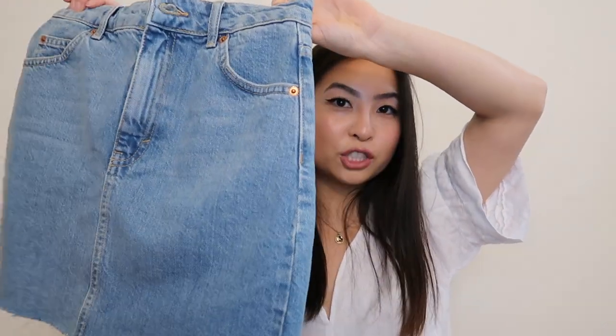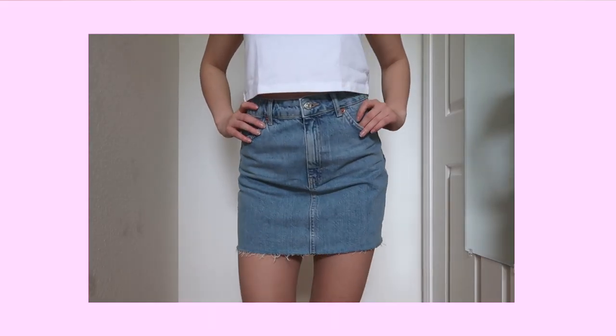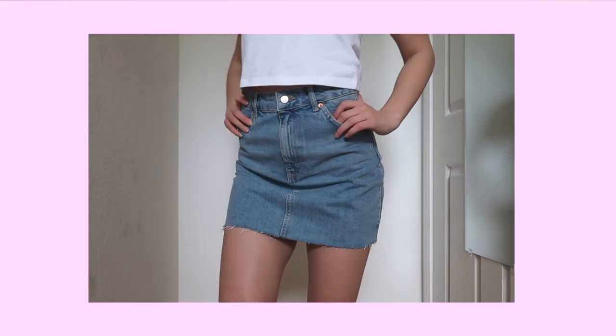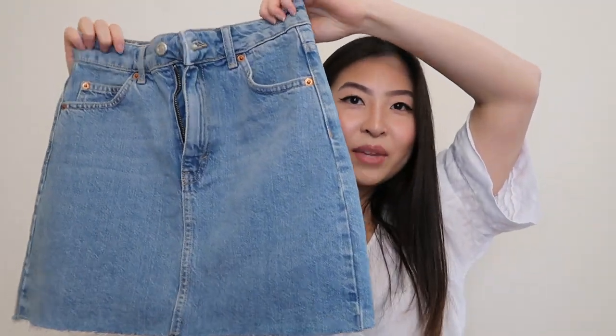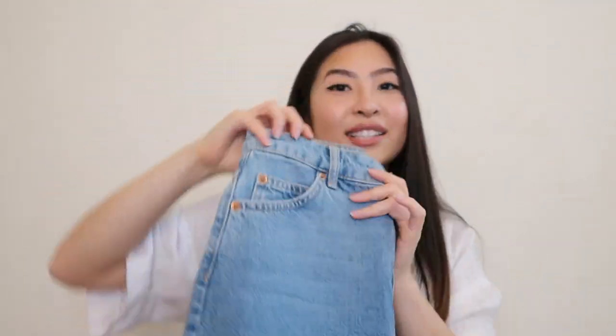I got this Topshop high-waist denim skirt from Nordstrom in a size US 4. I got them for $37.50, normally about $50. This is non-stretch denim and it's extremely high-waisted without being too short. I think these are just perfect for casual, everyday wear.